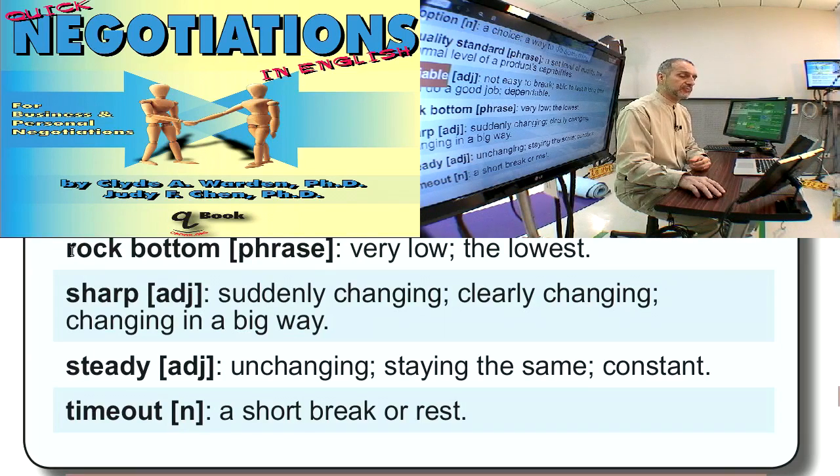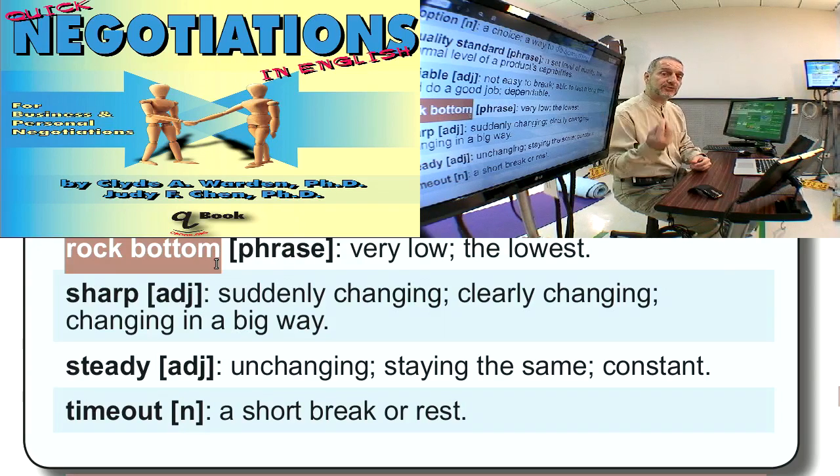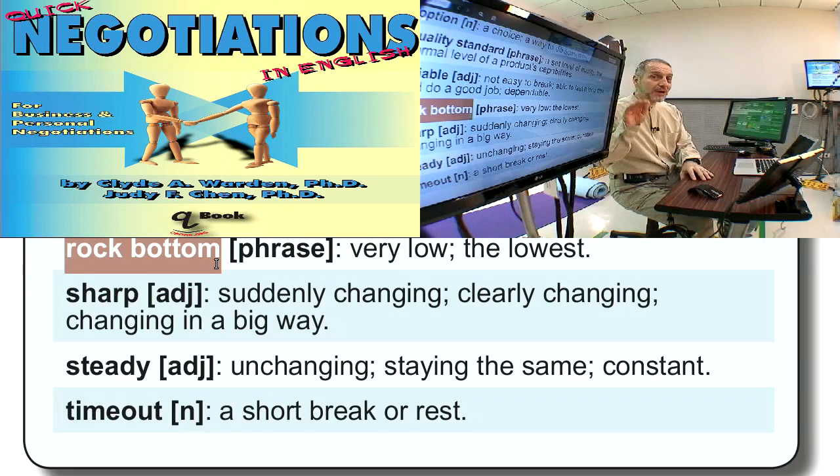'Rock bottom' is a way to signal to your counterpart that this is the lowest you can go. The bottom and rock — rocks on the ground — you cannot go any lower than the rocks. It's the same as saying 'lowest.' You might first say 'this is my lowest price,' then 'this is my rock bottom price' — really signaling you can't go any lower. In negotiation, where you're often moving a little bit at a time, this is a great phrase to show your limit.